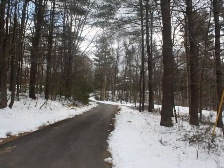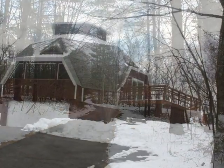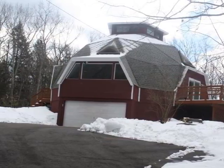Welcome to this special opportunity in historic Sturbridge, Massachusetts. Sited on over seven private acres, this Oregon Dome home awaits you.